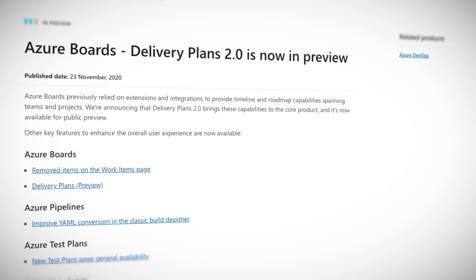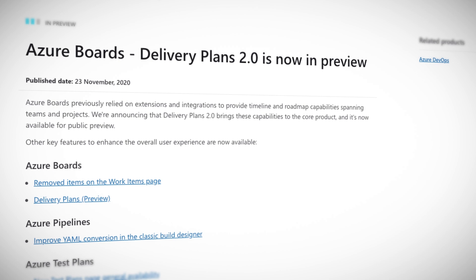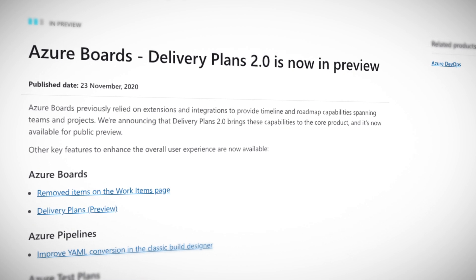Azure Boards is the part that your manager likes — the part that gives an overview of project timelines, task status, pie charts, and so much more. This week it got an update to version 2.0 for the delivery plans, which provide timeline and roadmap capabilities spanning teams and projects. Your manager will love it.